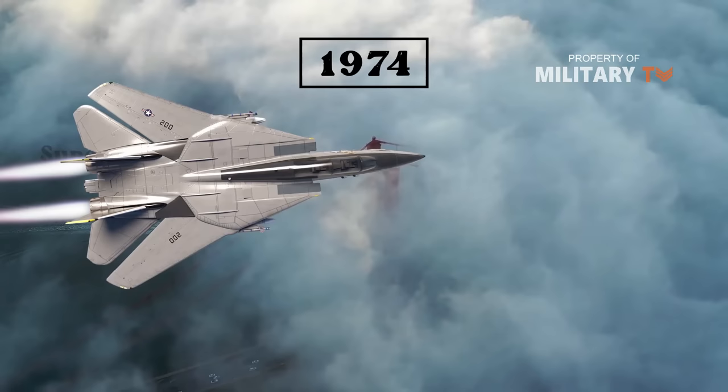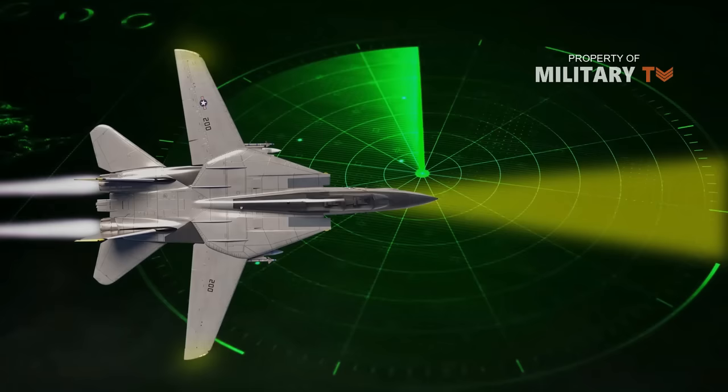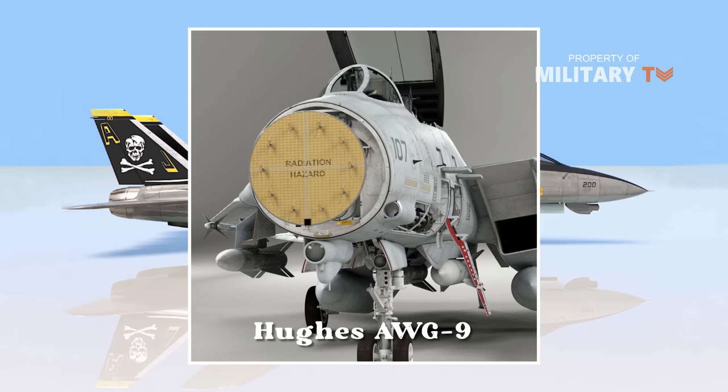The F-14, which made its first deployment in 1974, arrived as a supersonic, twin-engine, variable sweep wing, two-place fighter designed to engage enemy aircraft in all weather conditions as well as at night. It was designed to track up to 24 targets simultaneously, and featured an advanced weapons system including a powerful Hughes AWG-9 radar, which when used in conjunction with the Phoenix AIM-54A missiles could pick out and destroy a chosen target from a formation at a distance of over 100 miles.